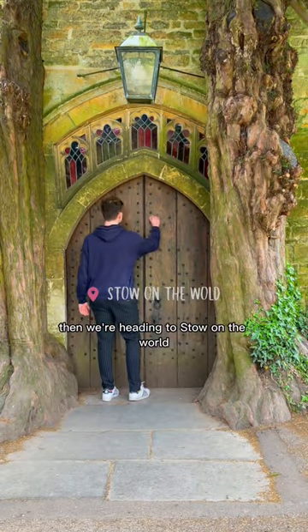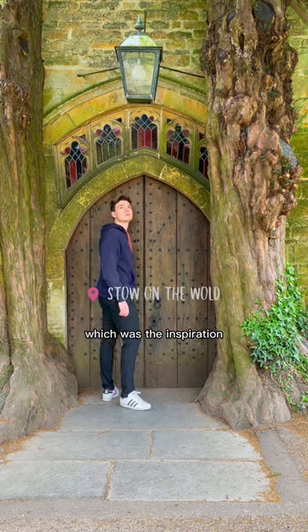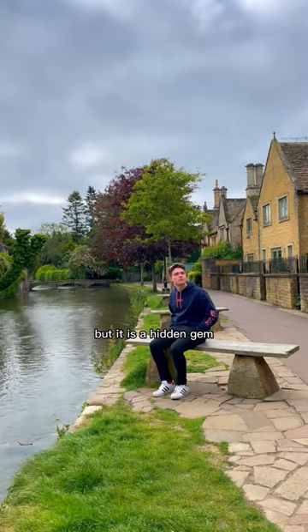Then we're heading to Stow-on-the-Wold, which has this amazing door that was the inspiration for Tolkien's Lord of the Rings — which I never knew about before, but it is a hidden gem.